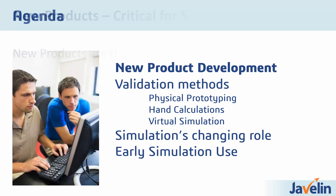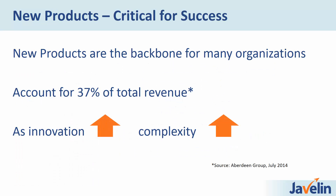Let's start with new product development. New products are the backbone for most organizations these days, and over a third of a company's revenue can be earned from new products. In fact, a recent Aberdeen report shows that up to 37% of total revenue can come from new product introduction. Competitive pressures are high to successfully deliver these new products. To beat their competitors, companies must get to market quickly with products that perform and deliver.